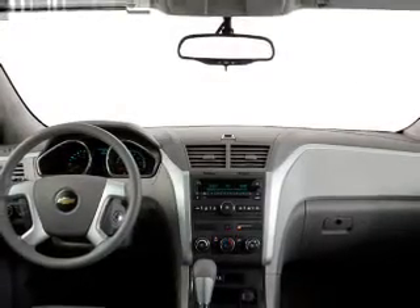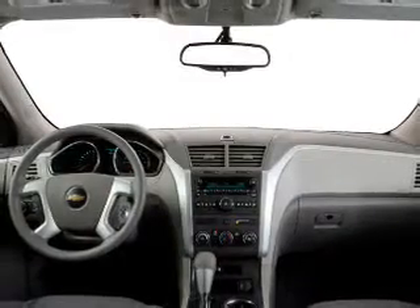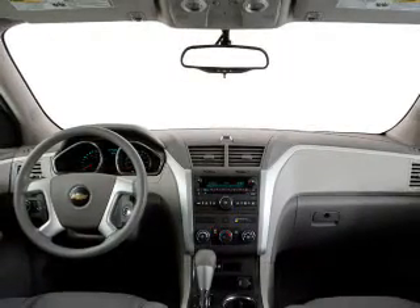Keyless entry, cruise control, an alarm system, power steering, air conditioning. Our website offers more information on all of our vehicles.